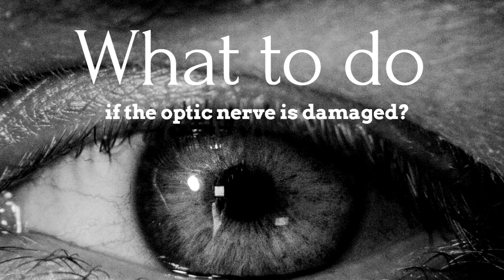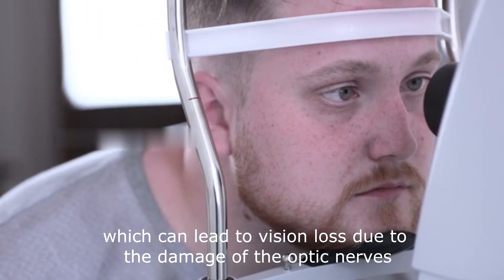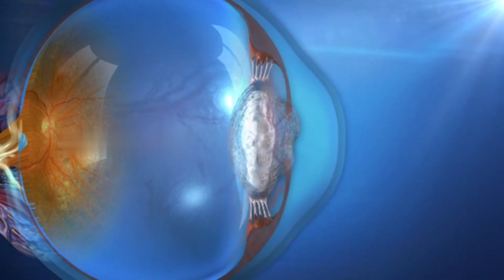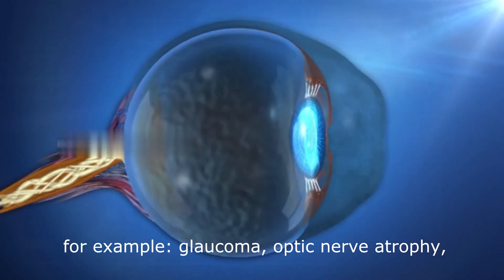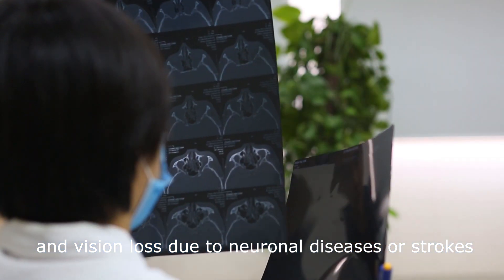What to do if the optic nerve is damaged? There are many diseases which can lead to vision loss due to the damage of the optic nerves, for example glaucoma, optic nerve atrophy, and vision loss due to neuronal diseases or strokes.